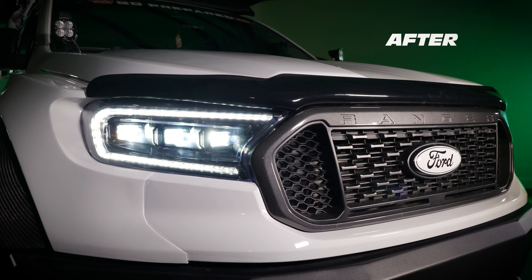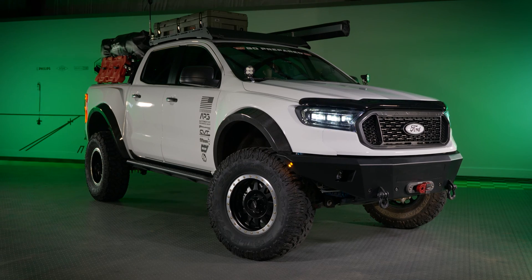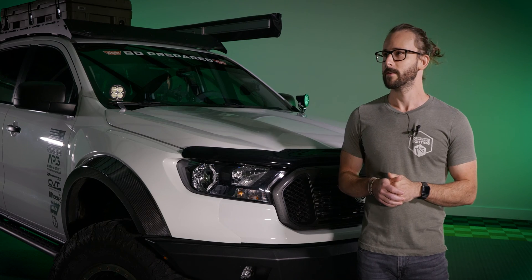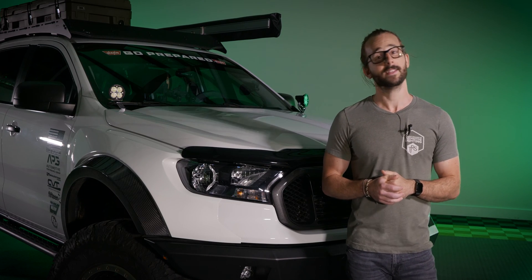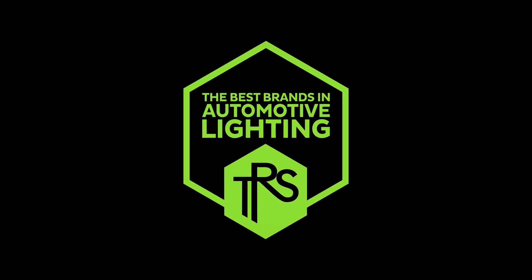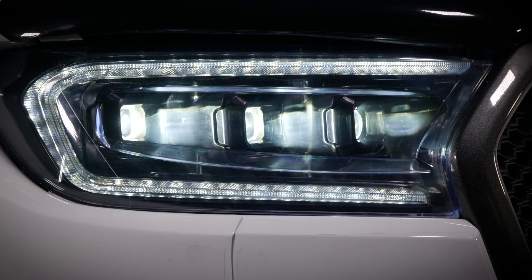Well, it probably needs a set of headlights with triple bi-LED projectors, crazy sequential LED turn signal, and a super bright LED daytime running light. Morimoto XB LED headlights for the Ranger — yep, that'll fit the bill.